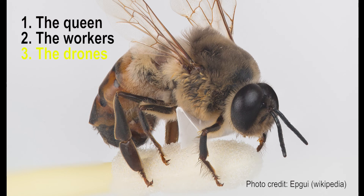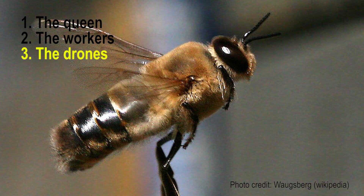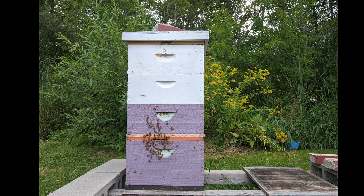The drones are all the male bees, and their purpose is to mate with queens. Several hundred live in each hive during the spring and summer. They are bigger than the workers, and they don't have a stinger. But come wintertime, when the hive goes into survival mode, the drones are kicked out.